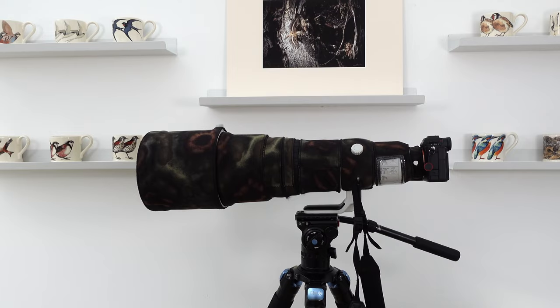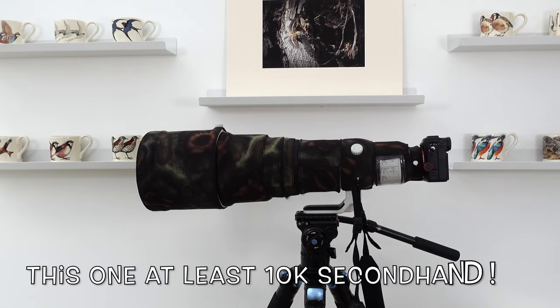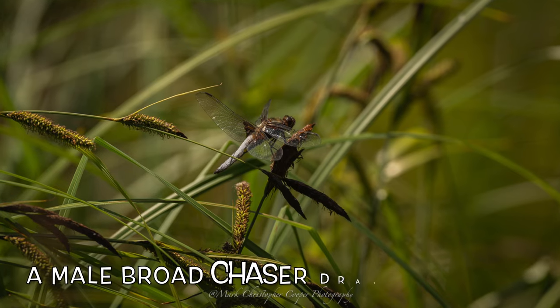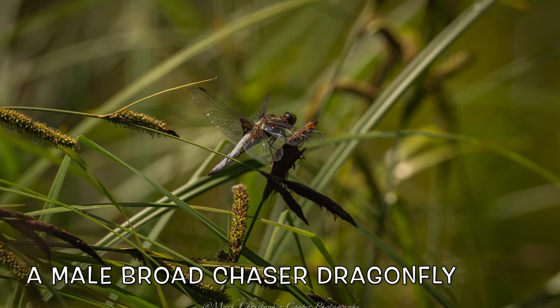We're going to address the elephant in the room — the cost of a 600 millimeter lens. They are phenomenally expensive. Then we'll go through the specs, show what it's done for Camilla and I's photography, and finally I'll tie it all together with a summary of why I think you should get a 600 millimeter f/4.